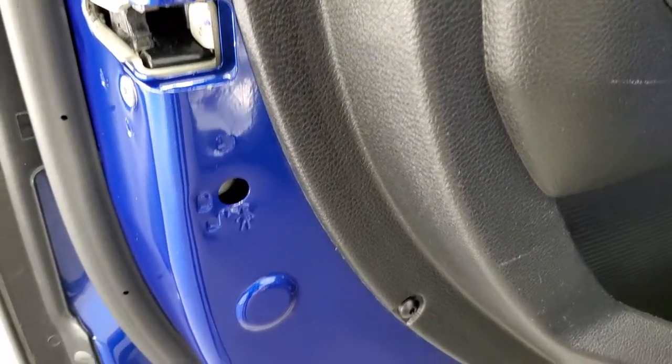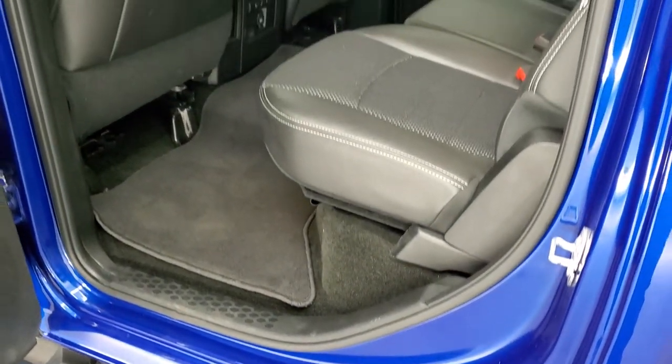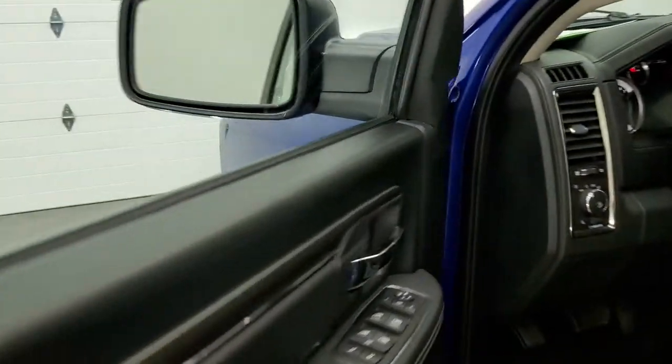Child safety locks are on the back doors. The bottoms of the doors are all really nice and clean. We'll start it up and take a quick look under the hood.